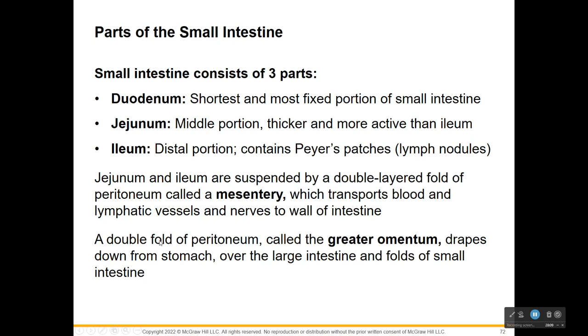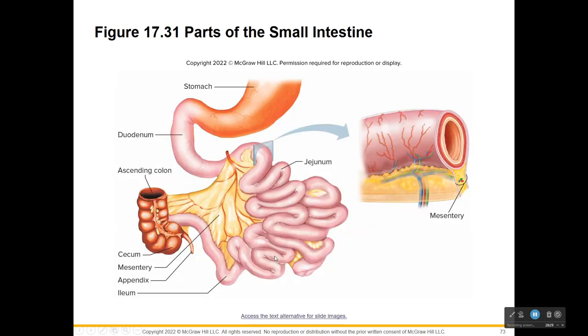The jejunum and ileum are suspended by folds of your peritoneum called the mesentery, which has lymph and blood vessels and nerves that attach to the intestine wall - kind of like a sheet hanging it up. The double fold of that peritoneum is called the greater omentum, which drapes down over the stomach and over the large intestine. You can see the stomach, then the sphincter leading to the duodenum, then the suspended jejunum making up the majority, and finally the ileum heading to the large intestine.